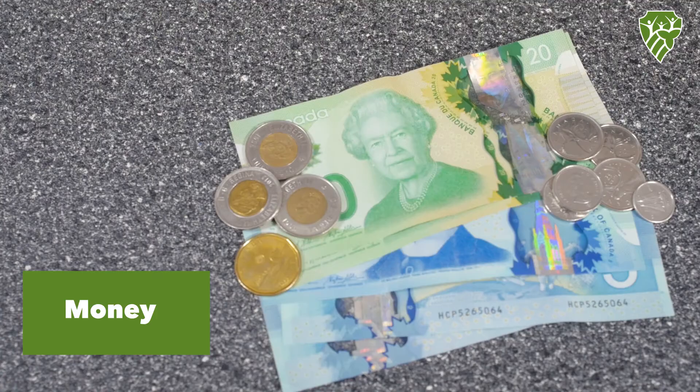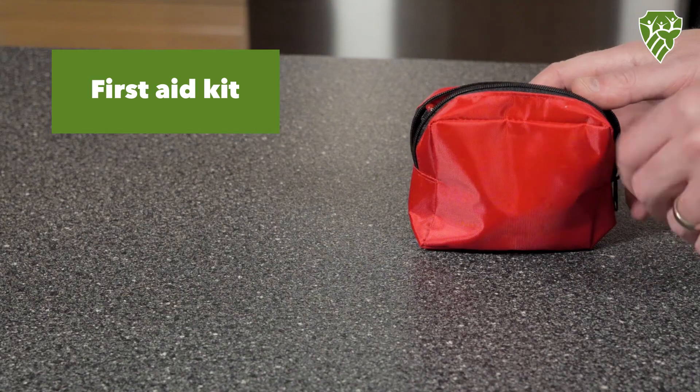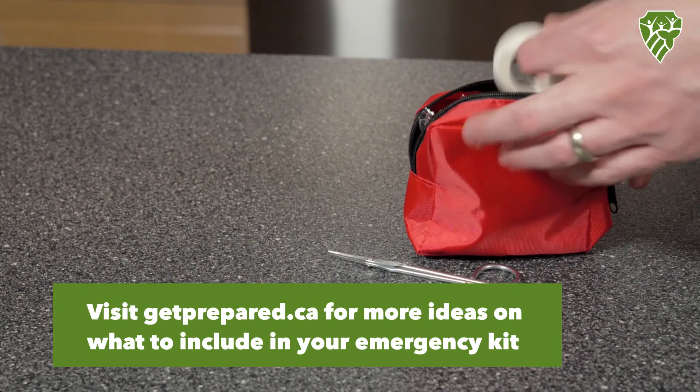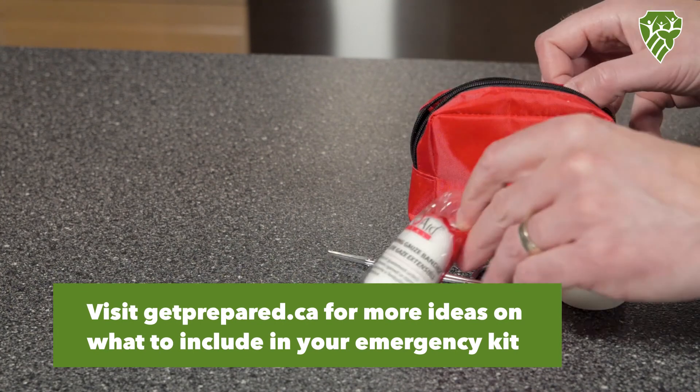Money. An emergency plan. And a first aid kit. Visit getprepared.ca for more ideas on what to include in your emergency kit.